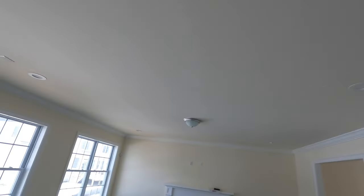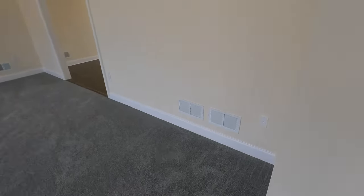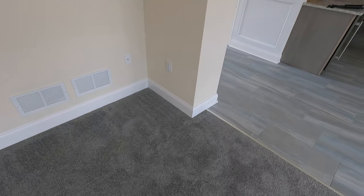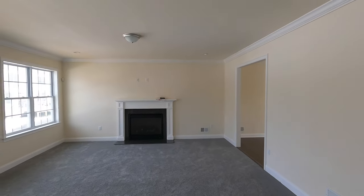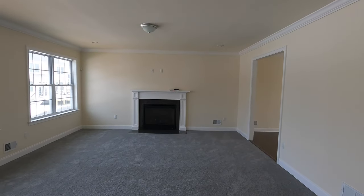Back here at the rear of the room at these stubbed-out locations he's also gonna be doing the Focal 300 IC LCR 5 — two more, one there and one there. And then over here in the corner you can see he has the termination already pre-wired for the SVS SB-3000 subwoofer. So it's gonna be a really killer high-quality 5.1 system, and this is gonna be his major viewing area.